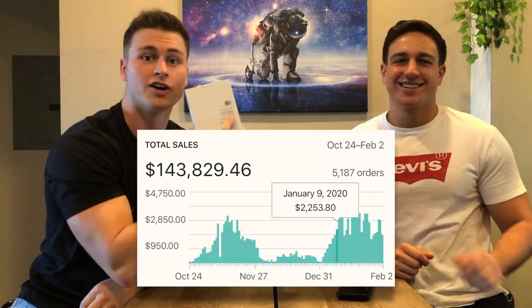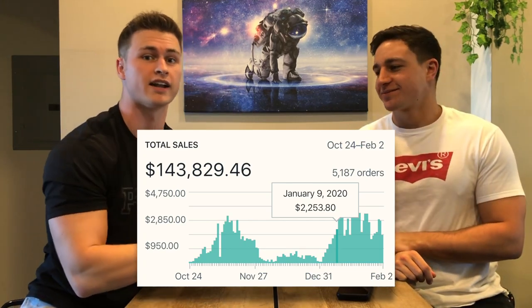What's up everybody, Jimmy and Adam here. Today's a very special day — we're gonna be revealing this product right here that made us over a hundred and forty thousand dollars from just one single product. Pay attention because we're gonna be showing you things about this product that you can implement today in your stores.